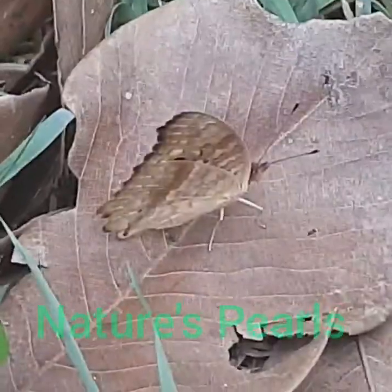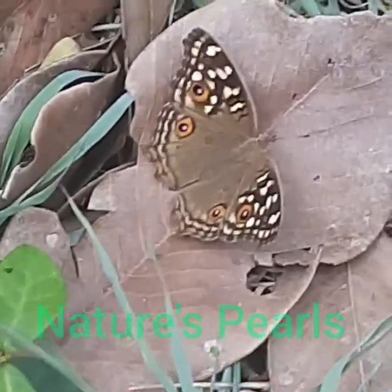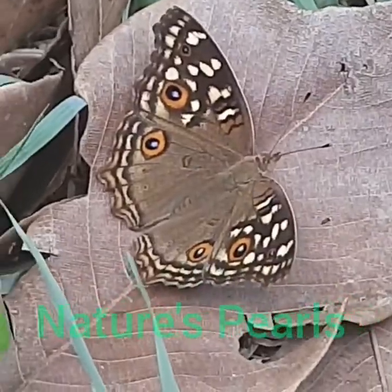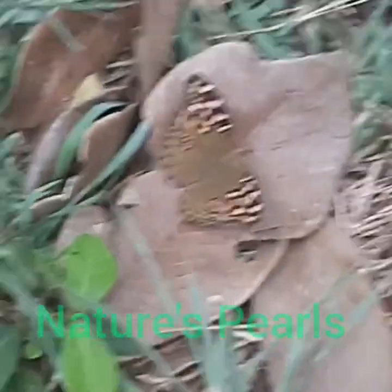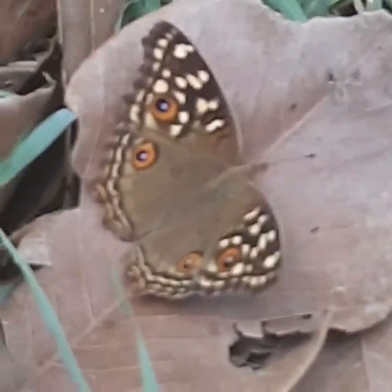It sits very low to the ground. It generally rests on the ground, so it was easy for me to capture its beauty. Here you can see its brown coloration with numerous eye spots and black and lemon yellow spots and lines on the upper side of the fore wing.